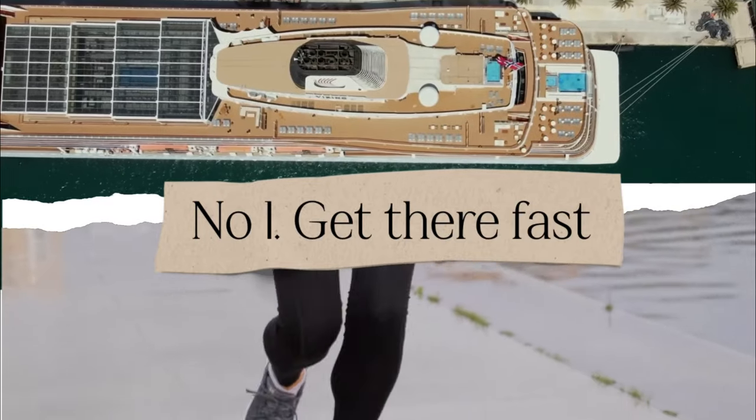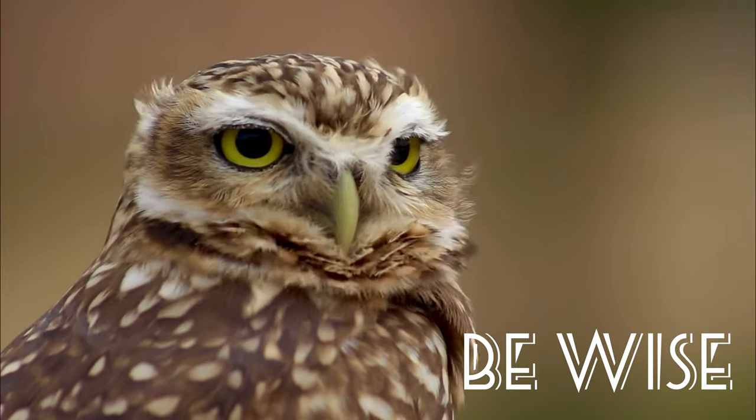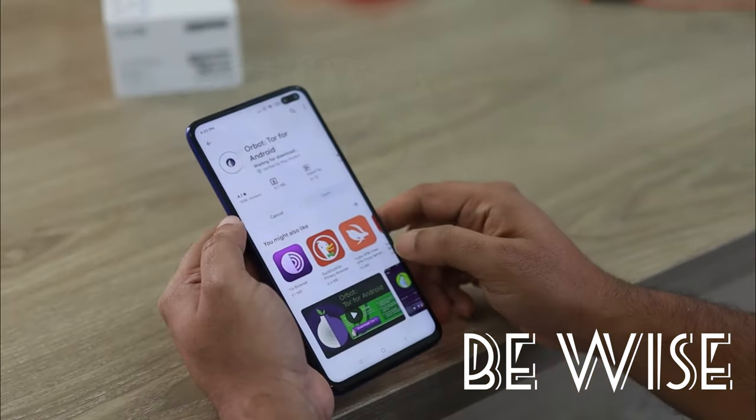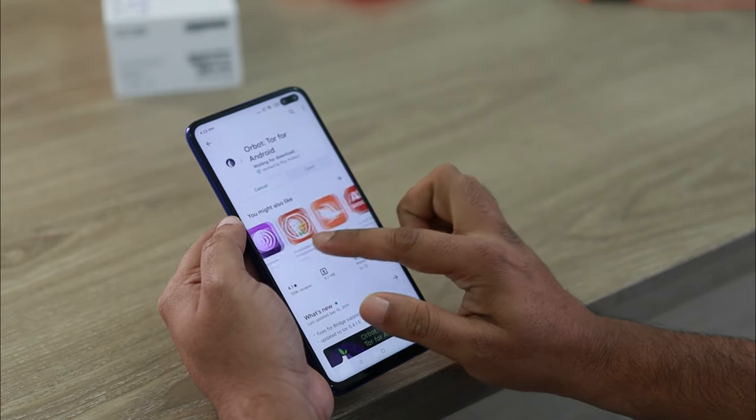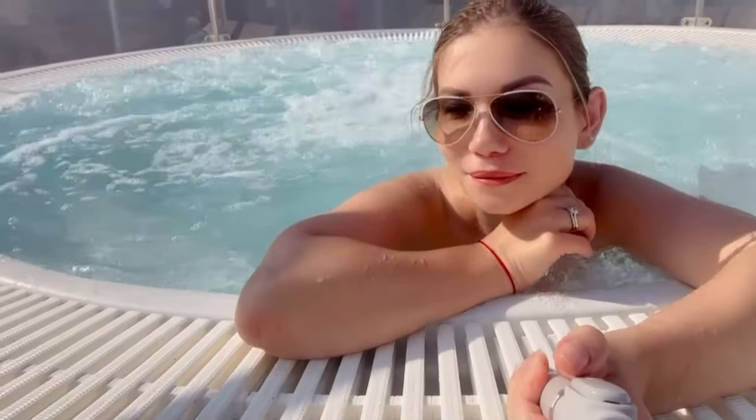Tip number one: get there fast. Seriously, choose the earliest embarkation time and get on that ship. It's the first day of your vacation and you're paying good money for it. Book your boarding time online as soon as you can, as those slots go fast. If you get there early, you'll be able to explore the ship, grab a nice lunch, sit by the pool or in the jacuzzi. Pack your swimming suit in your carry-on luggage, swim away, order a nice drink, and let the holiday begin.